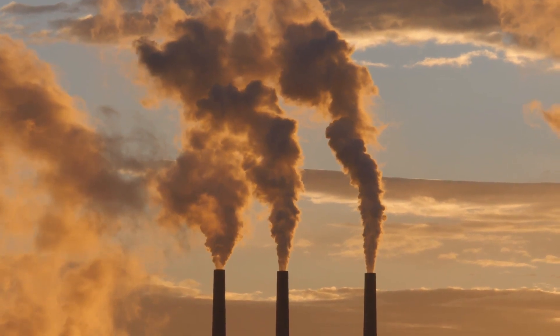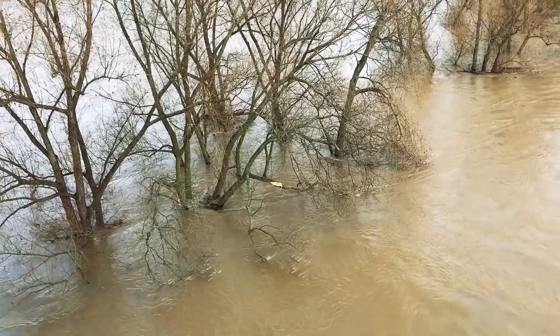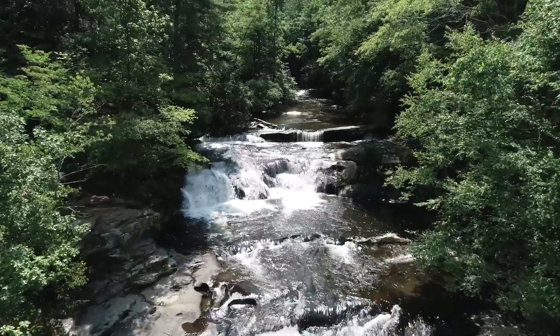Our planet is facing twin crises of climate change and biodiversity loss. We need to develop clean energy solutions that can address both of these crises at once.